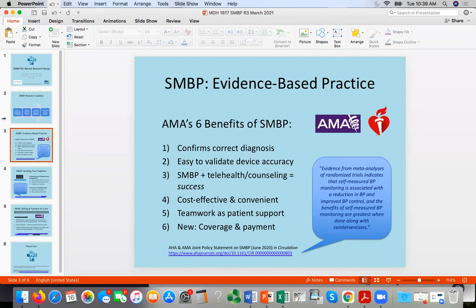The third point is that combining SMBP and telehealth counseling does indeed lead to success. It's very interesting to combine these different modalities. Traditionally people take readings at home and phone them in or share them at the clinic. But when we combine that with telehealth, the conversation is often more holistic — integrating SMBP readings with other things going on with the patient's health — making a single visit more efficacious.